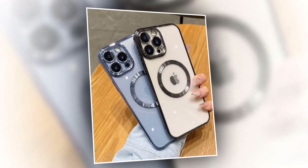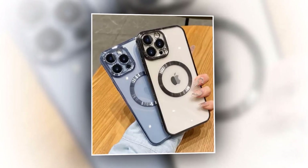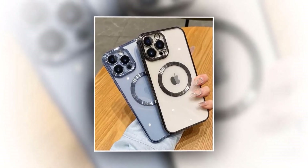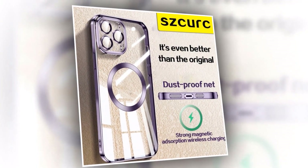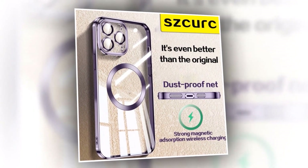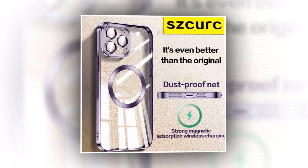Keep your charging experience hassle-free. Our MagSafe high-end case supports wireless charging, ensuring you stay connected. Join thousands of happy customers who have experienced the ultimate protection and luxury with our MagSafe high-end case for iPhone 14 Pro Max — the perfect fusion of style, protection, and convenience. Get yours today.